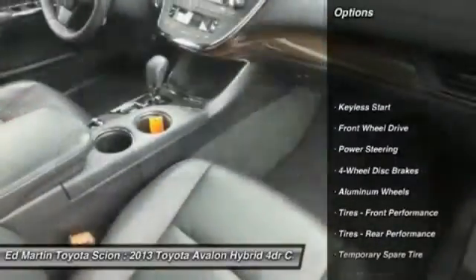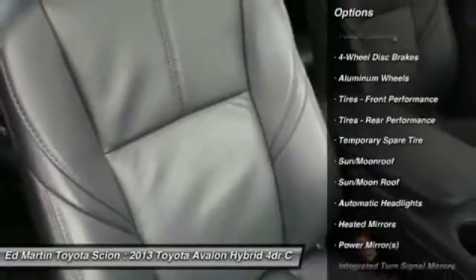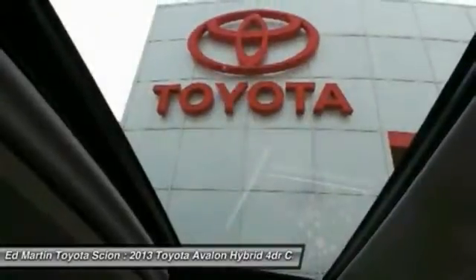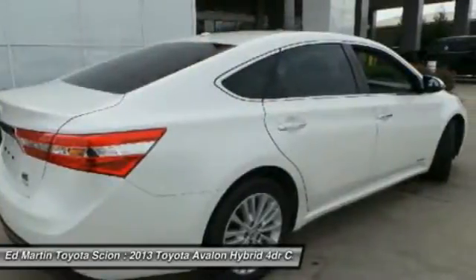Here are some of this vehicle's great options: power passenger seat, steering wheel audio controls, adjustable steering wheel, power steering, keyless entry, cruise control, and auto dimming rear view mirror.